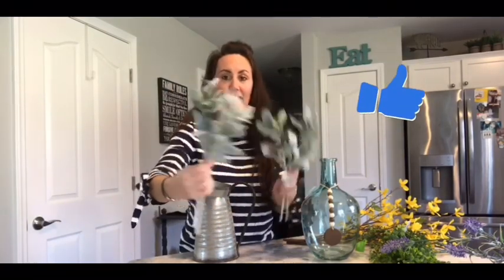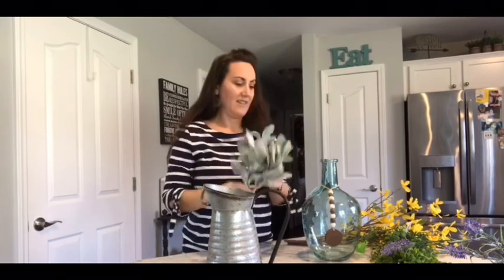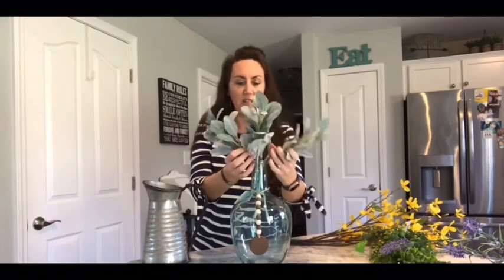Then I got lamb's ear — $2, and you get two stems. I got two different ones, so these two together were $4 total. Stick some down in there — so pretty. You may want to do maybe another bundle if you're using the bigger vase. How pretty is that? You could stick it down in here too. Mine right now are still kind of bundled together — take them apart, play with them. Walmart, hello!